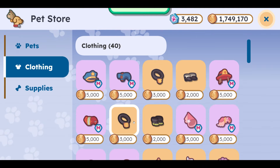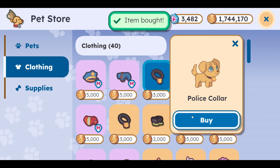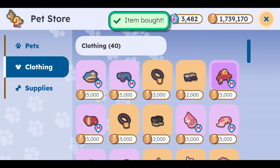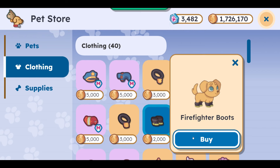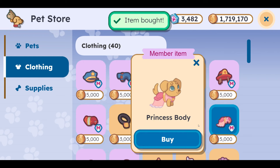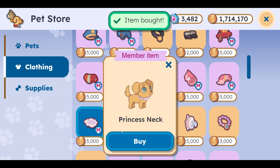Let's go ahead and buy the police hat, the police body, and the police collar and these police boots. Now we're going to make ourselves a firefighter as we continue on with the theme of community helpers. Here we go. And then the princess hat, our princess body, we're going crazy with this stuff. We have the princess neck.